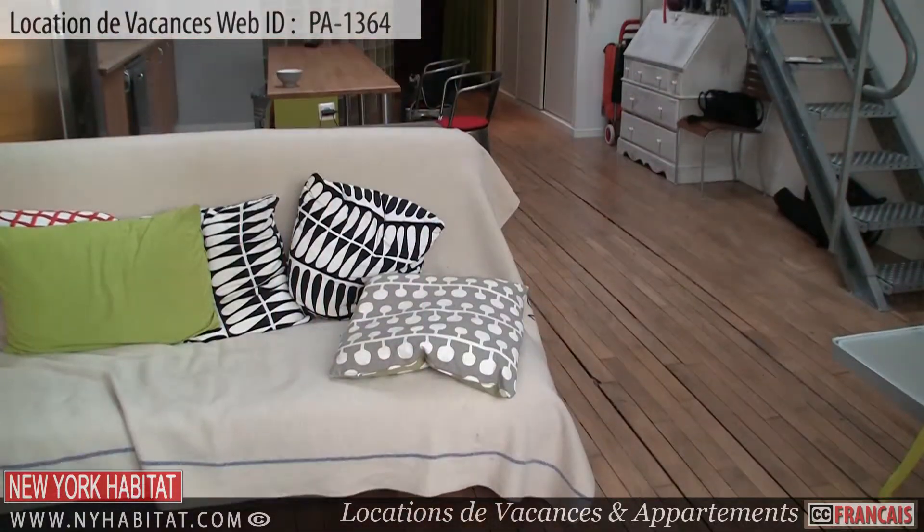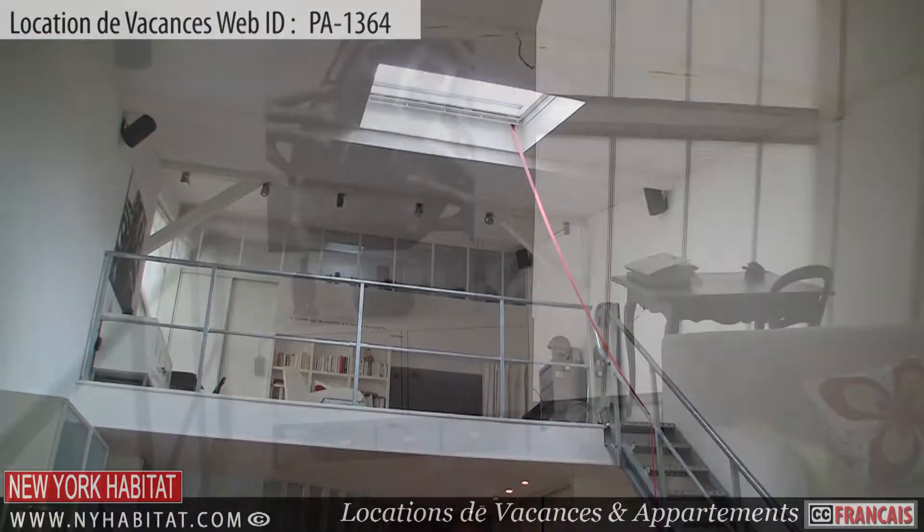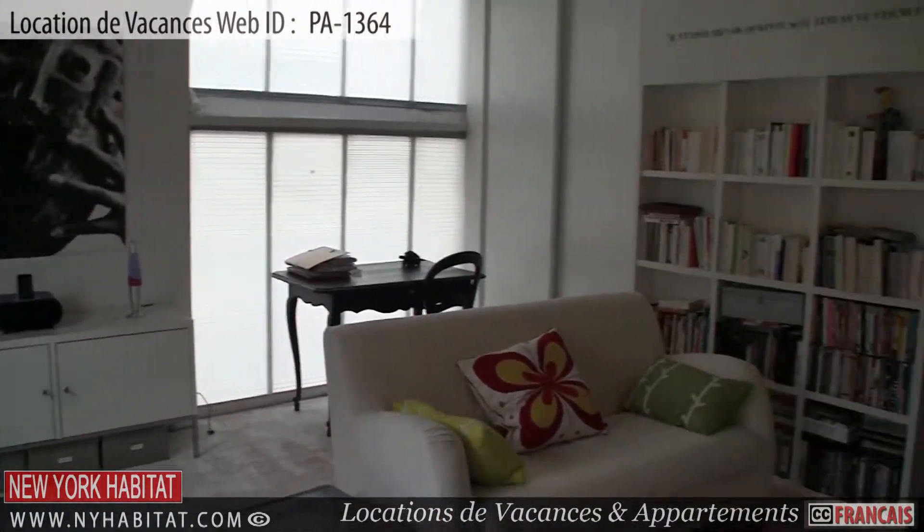Heading upstairs to the mezzanine, you will find the second living room. This furnished living room has a skylight and is equipped with a TV.